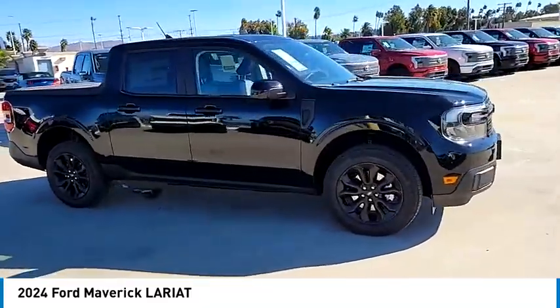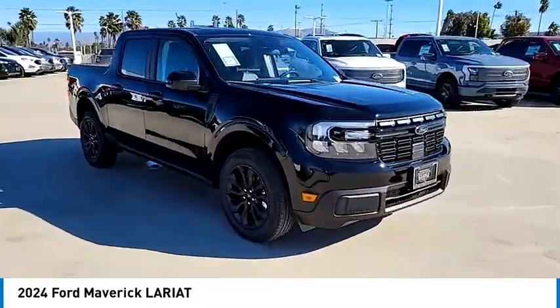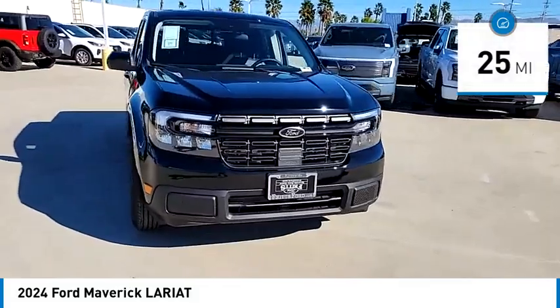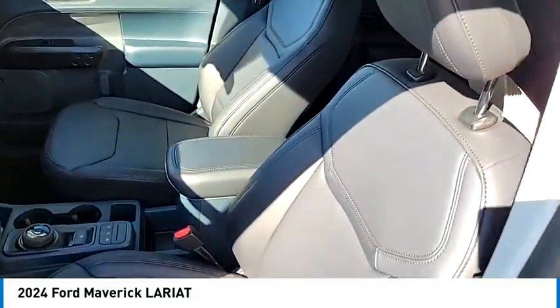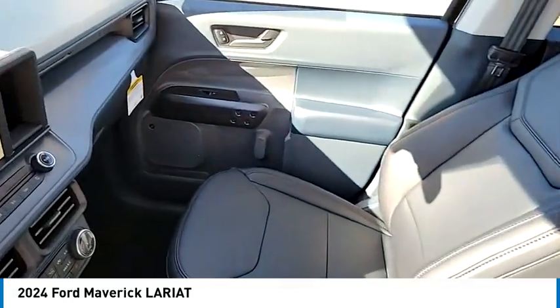Its muscle car themed trim package includes a distinct hood and spacious interior. This vehicle has less than 100 miles. A vehicle like this doesn't come along every day — come in and get it before someone else does.